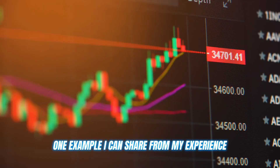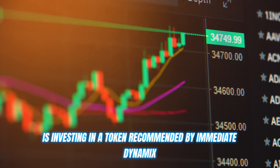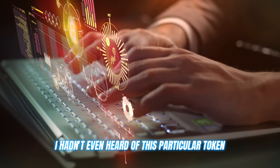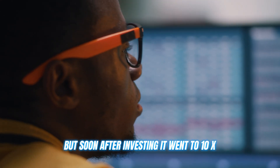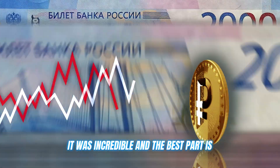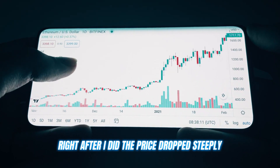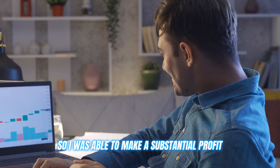One example I can share from my experience is investing in a token recommended by Immediate Dynamics. I hadn't even heard of this particular token, but soon after investing, it went to 10x. It was incredible — and the best part is Immediate Dynamics also told me exactly when to sell. Right after I did, the price dropped steeply, so I was able to make a substantial profit.